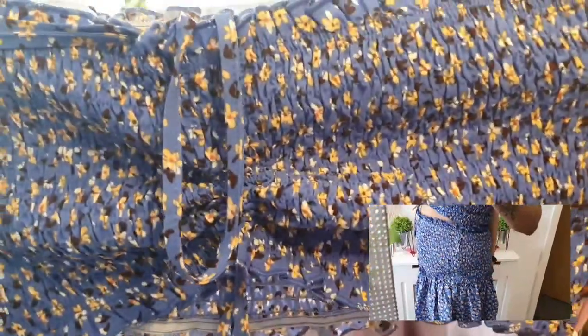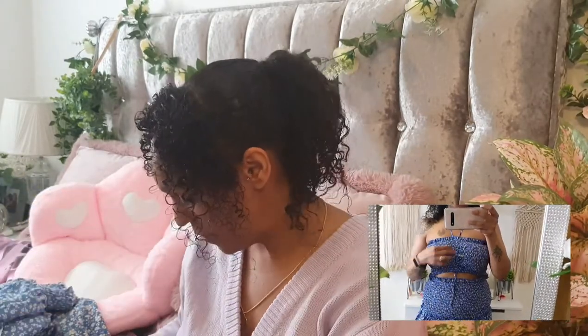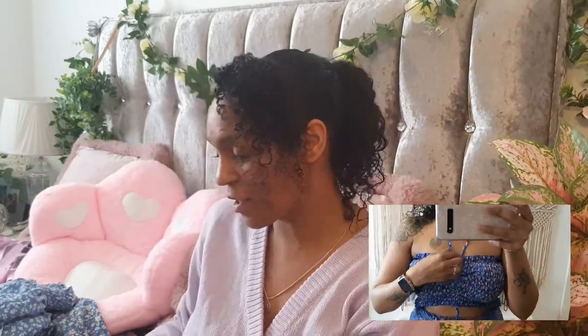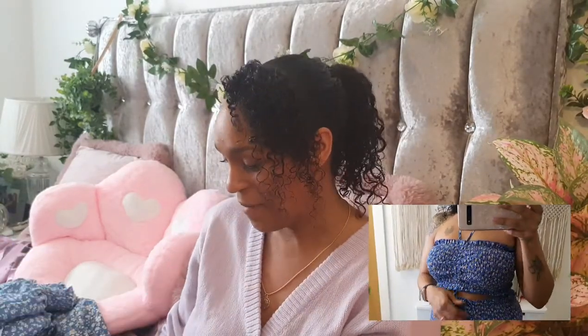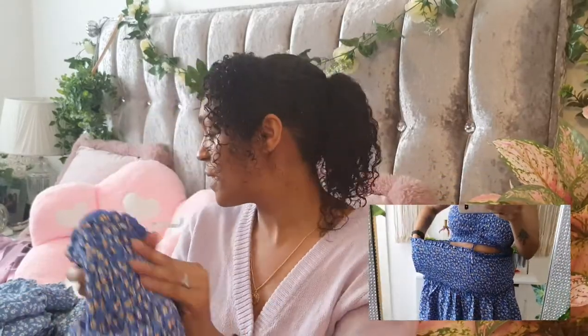The bandeau is full-on stretch — you could even use that for exercise! I really like this one; it's going to look really cute. No strap marks either if you're going sunbathing in the park — a full outfit with no strap marks. I love it.